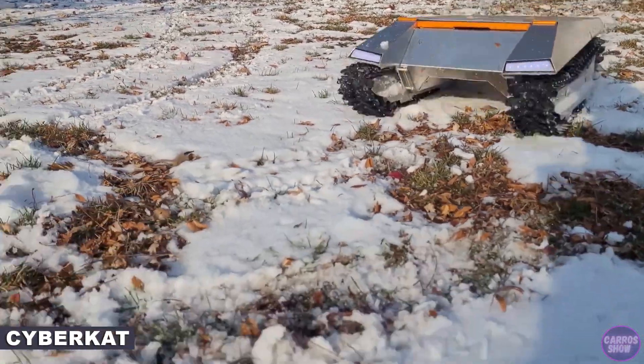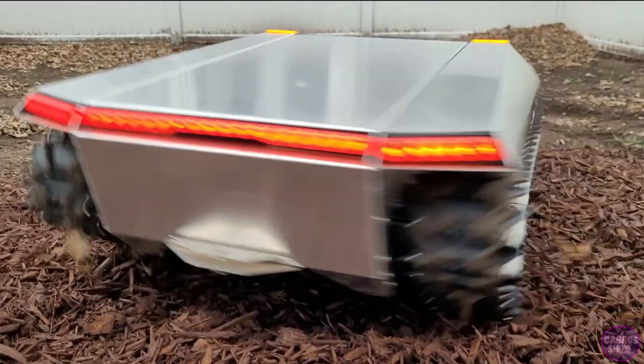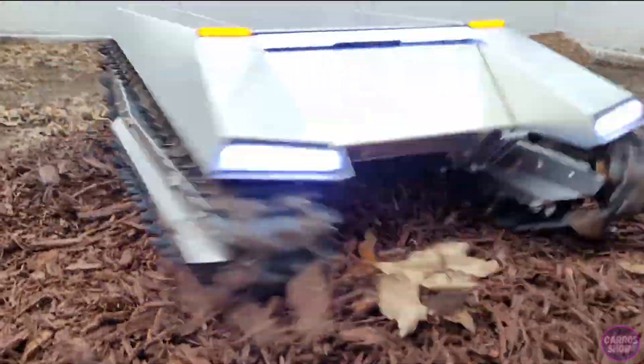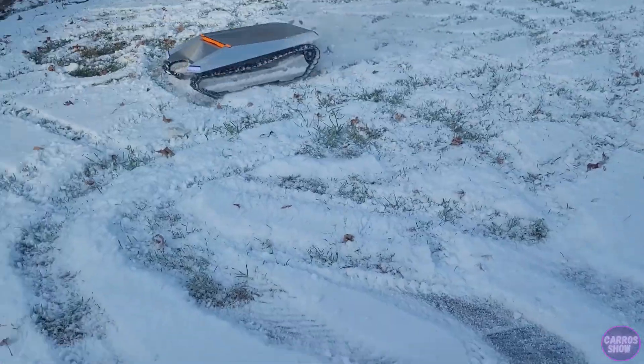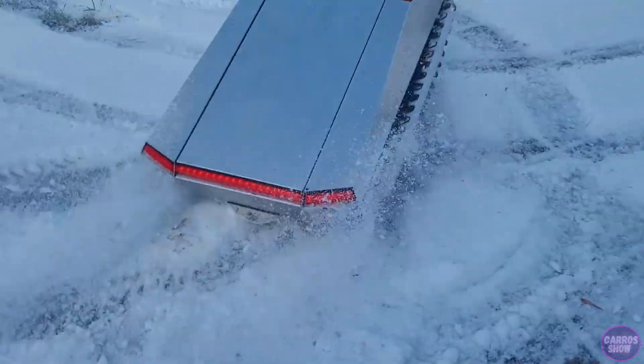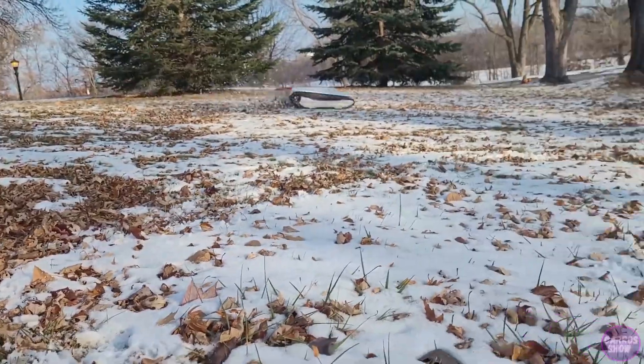The CyberCat appears to be a remote-controlled scale model. With a sharp, angular silhouette and very few curves, the sleek electric vehicle is the mirror image of its muse, but is fitted with wide tracks that allow it to cut through a thick white blanket of snow. Although you can technically use it for play, it's the upcoming sideblower attachment that unlocks its potential.